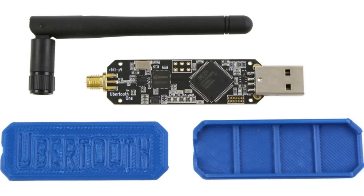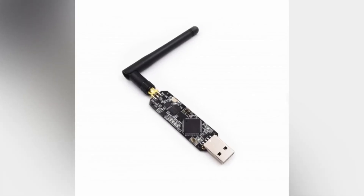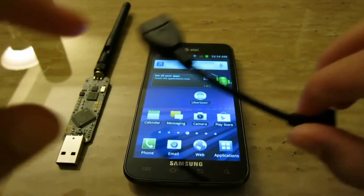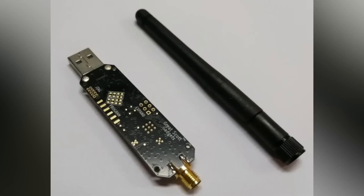Number 7: Ubertooth One. The Ubertooth One is a powerful hacking gadget that has gained popularity among tech enthusiasts and security professionals. This compact and portable device can be used to monitor, analyze, and manipulate Bluetooth traffic, making it a valuable tool for testing the security of wireless devices and networks.